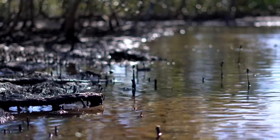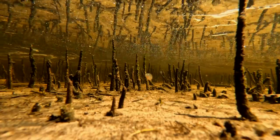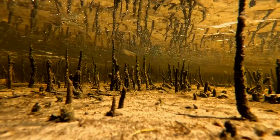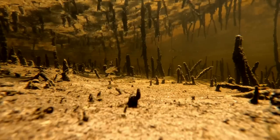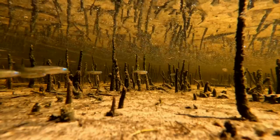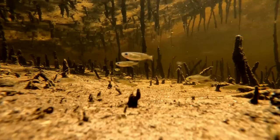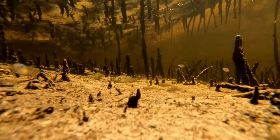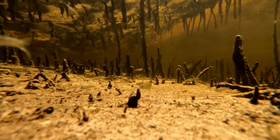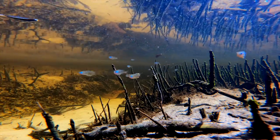At low tide, the water in Myora Springs is entirely fresh, being fed by the groundwater stream below. This is when the Pacific blue eyes are most abundant in the area, returning from the sedges which they hide within during high tide. As the tide continues to drop, the populations of blue eyes continue to increase, swimming in small schools and searching for their next meal.